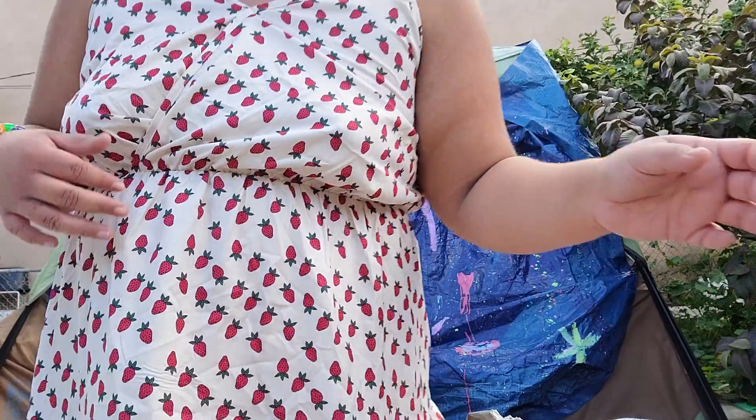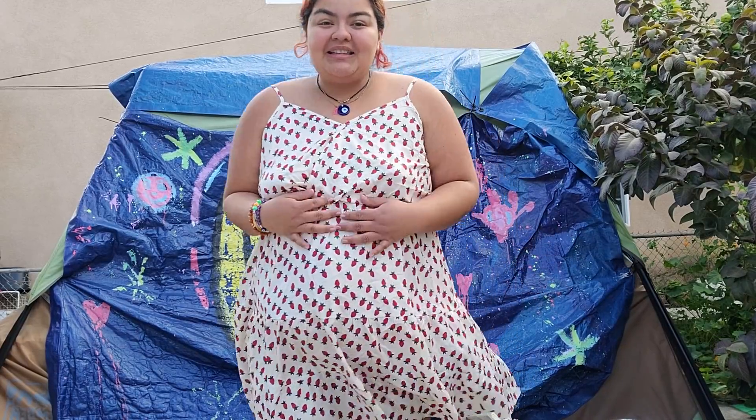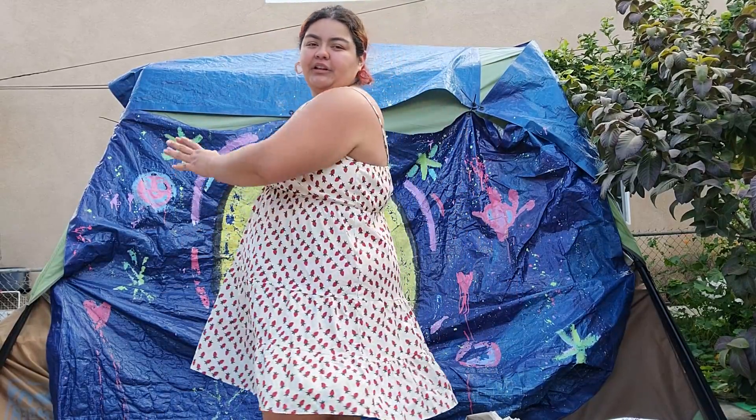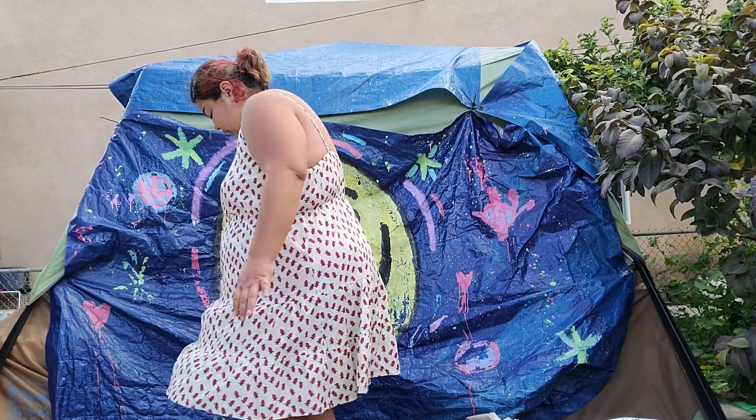Okay, this next one is gonna be fun! I got this one in a 4X as well. It's definitely very cute — it has little strawberries all over it, which I love. The cut of it is a bit different than what I was expecting, but it's still really cute on me. It does feel a bit kiddish though — it's giving baby doll or little play doll, like a more childish type of dress.